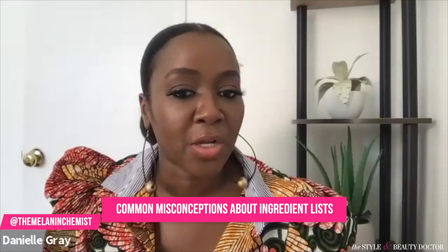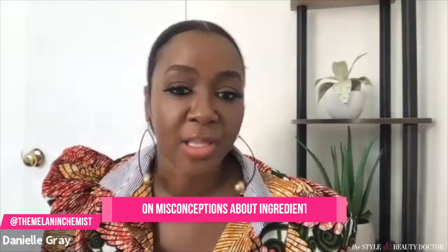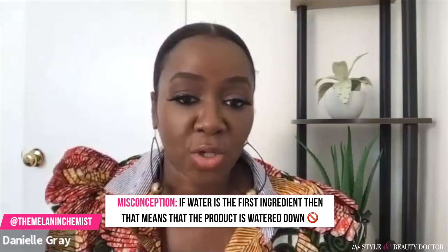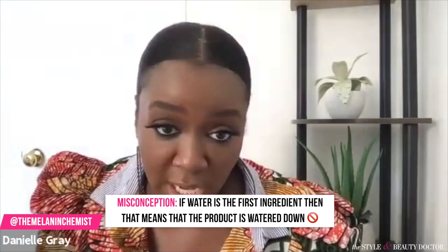I wanted to go over a couple of common misconceptions about ingredient lists that I think would be helpful for people to know. One of the top misconceptions that I hear — and I even saw it in some of the questions — was that if water is listed as the first ingredient, then that means the product is watered down. No, that is definitely not the case.